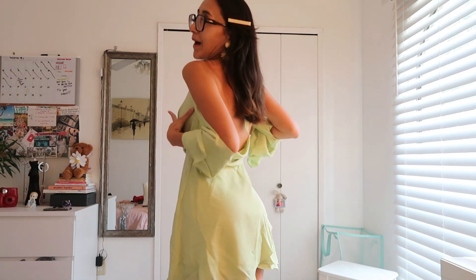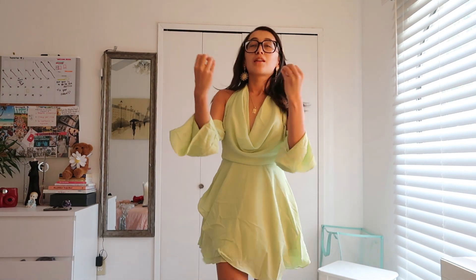My favorite part was definitely the sleeves. The zipper is on the side but it's very seamless, and the back — I'm in love, I'm in love! This just took my breath away. I love how flowy it is; the quality of the dress is heavy but very comfortable. Now I know what I'm gonna be for Halloween!